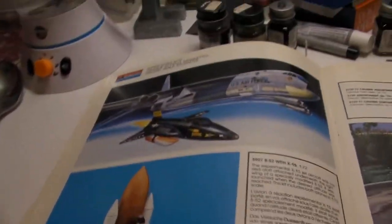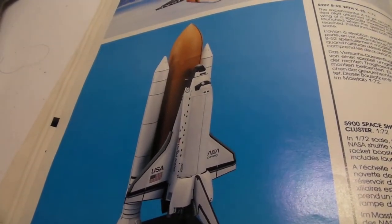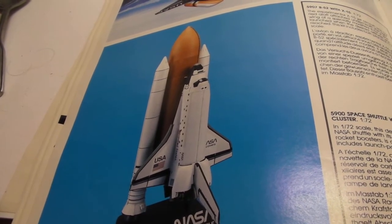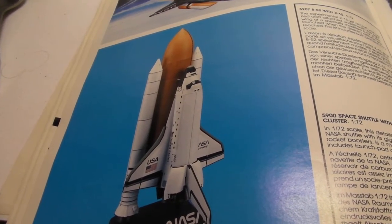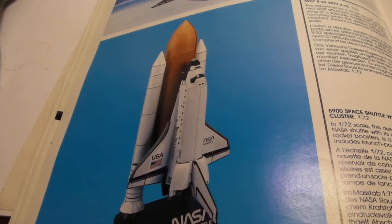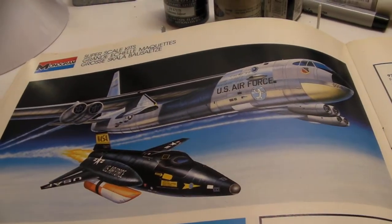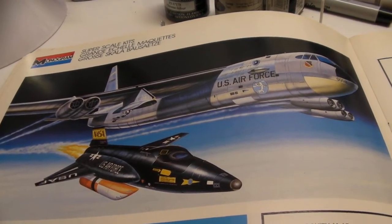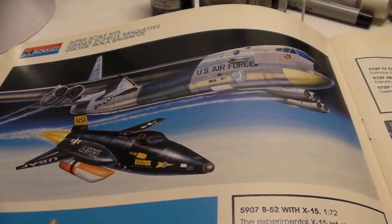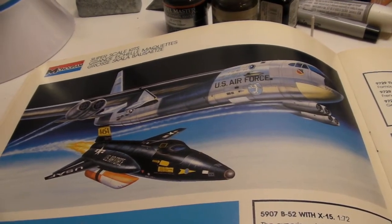Last page here. There's the Space Shuttle in 1/72nd scale — this is huge, it would be enormous, must be about three feet high. Amazing. And up here, this would be a great kit — I never, ever saw this kit in a store: the B-52 with the X-15 under the wing. I'd love to have that kit, but I've never seen it, never ever seen it. Wondering if it ever got released.